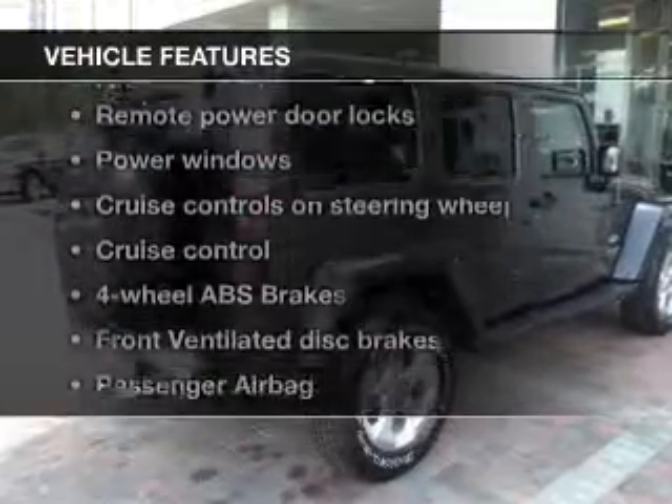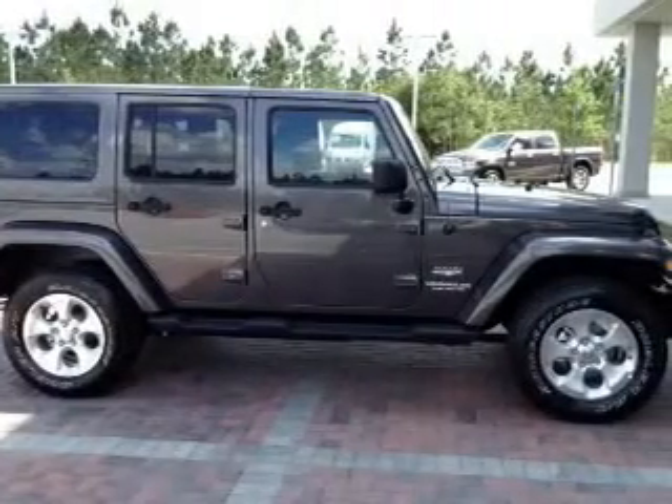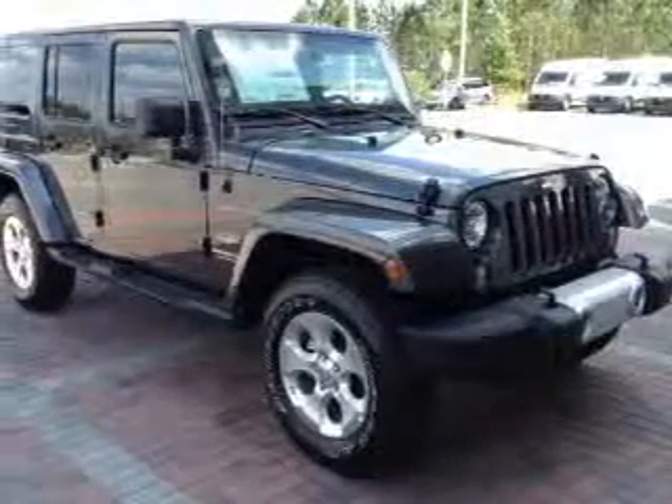And with these notable features, you won't want to miss out on the opportunity to own this amazing ride. Keyless entry, power door locks, power windows, cruise control, an AM-FM stereo with a CD player, a satellite radio, and power mirrors.